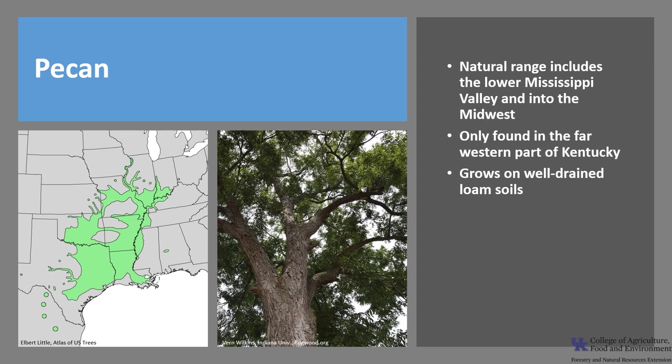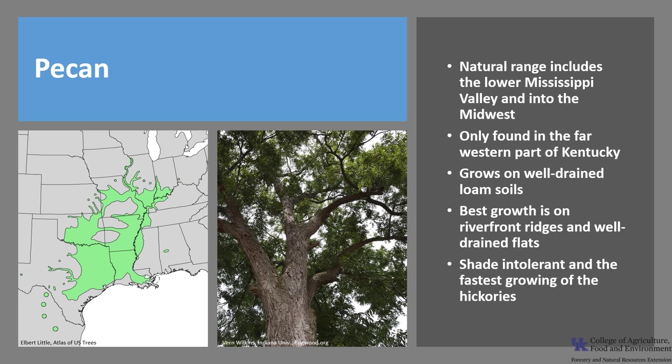Pecan grows on well-drained loam soils. It does not typically grow in soils that are subjected to prolonged flooding. Its best growth is on riverfront ridges and well-drained flats. Pecan is shade intolerant — in fact the least shade tolerant of the hickories — and the fastest growing.